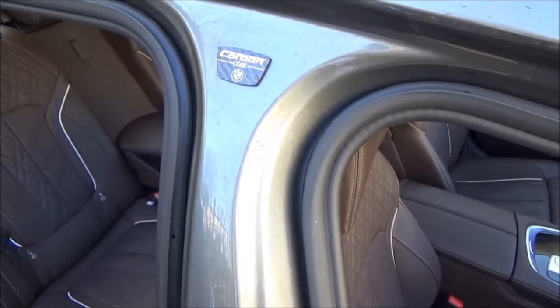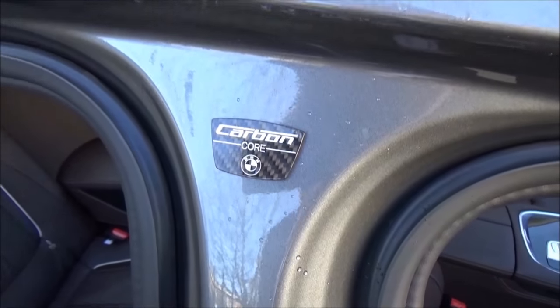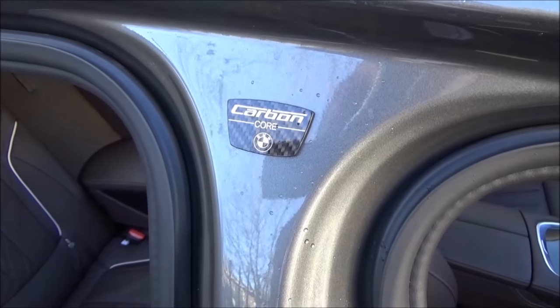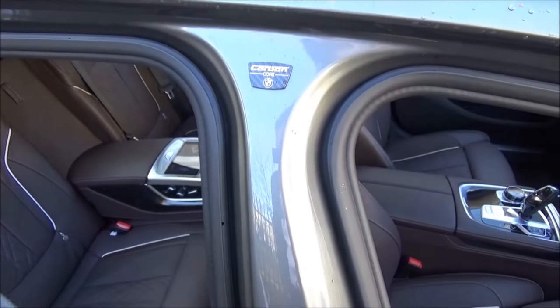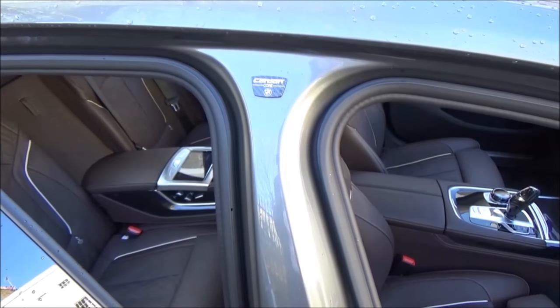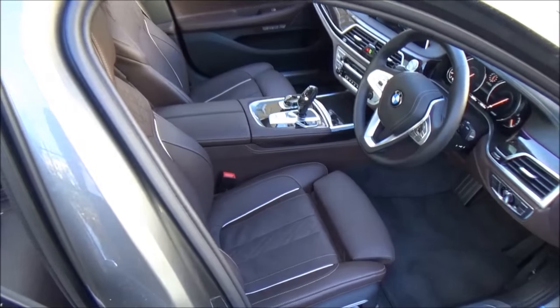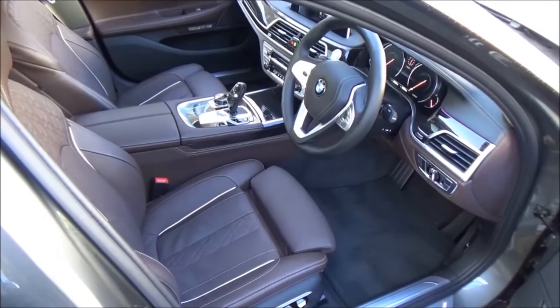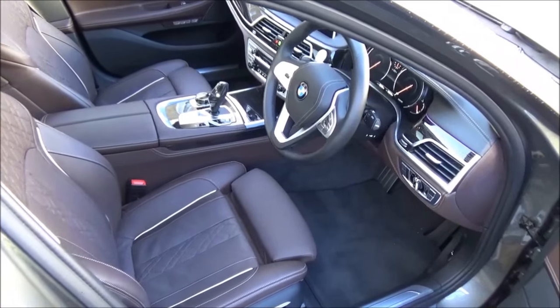That badge is key — this car has managed to shed about 150 kilograms over its predecessor. The reasoning is that it features a carbon fibre core which is half the weight of steel and even lighter than aluminium, and it also makes wide use of aluminium to keep the weight down and maintain BMW's all-important 50-50 weight distribution.